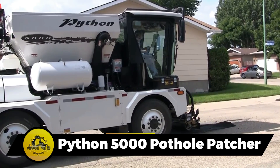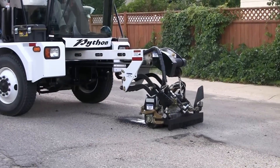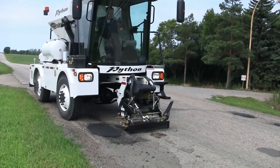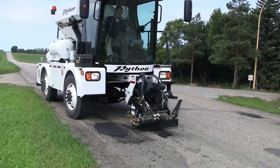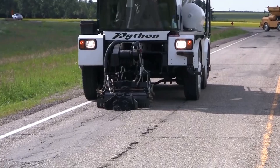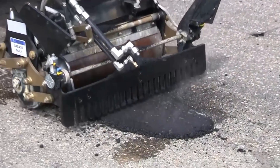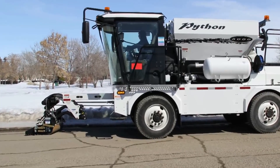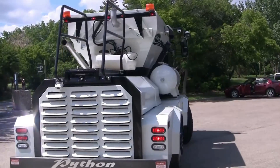The Python 5000 Pothole Patcher is the Frankenstein of the Asphalt Abyss, rescuing roads one pothole at a time. Weighing in at 14 tons, this patcher boasts a power rating of 173 horsepower and a fuel tank capacity of 69 gallons. It fills potholes and leaves roads smoother than a freshly frosted cupcake. With a wheelbase of 114 inches, it's the stretch limo of road rescue, cruising through potholes with style.